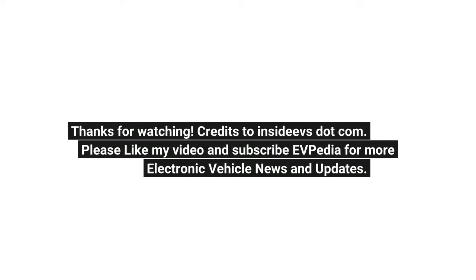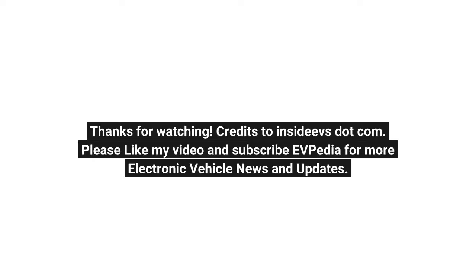Thanks for watching. Credits to InsideEvs.com. Please like this video and subscribe to EVpedia for more electric vehicle news and updates.